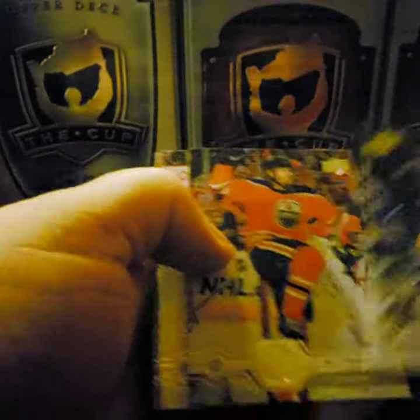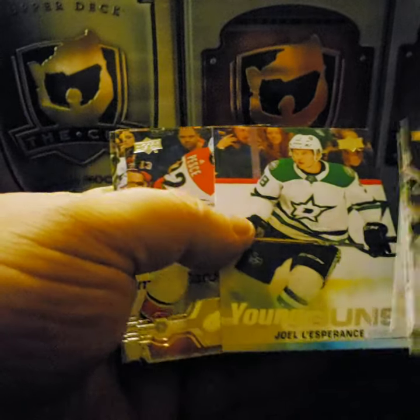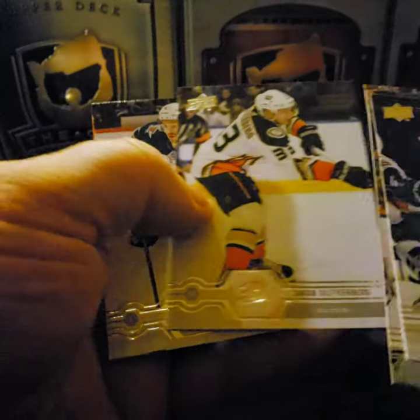Bo Horvat, Alex Chiasson, Samuel Girard. Young Gun: Joelle L'Esperance from the Dallas Stars. Brett Pesce, Kyle Turris, Jacob Silverberg, and Josh Morrissey.